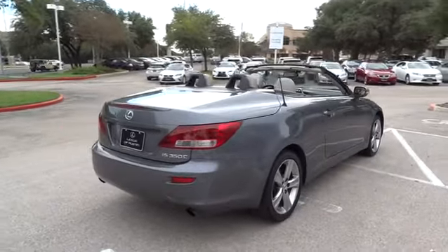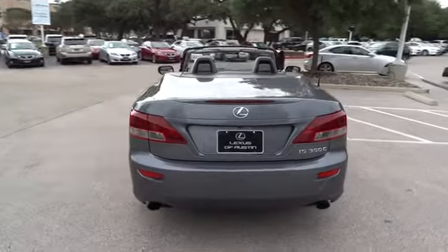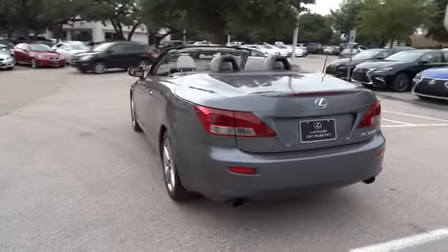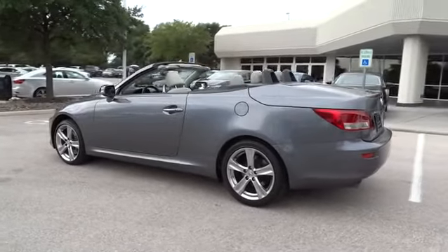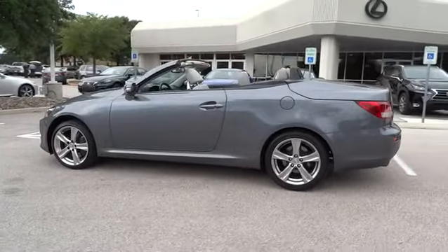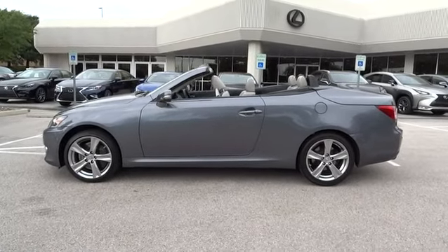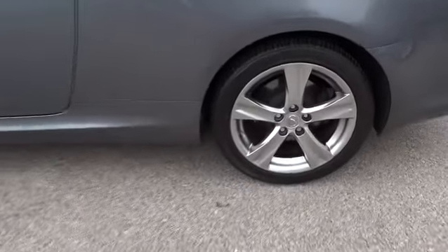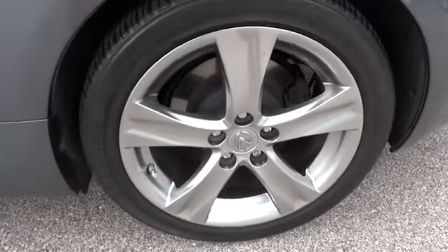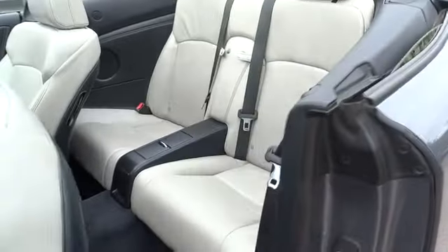This vehicle has less than 40,000 miles. Here are some of this vehicle's great options: anti-lock braking system, stability control, traction control, keyless entry, power passenger seat, CD changer, Bluetooth, power steering, adjustable steering wheel, driver airbag, auto dimming rearview mirror, cruise control, floor mats, keyless start, four-wheel disc brakes, aluminum wheels, AM FM stereo radio, rear defrost, universal garage door opener, and climate control.